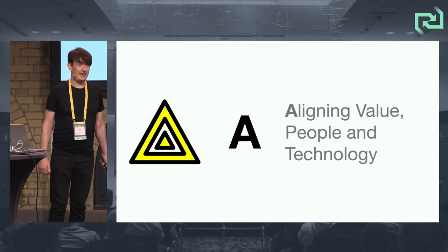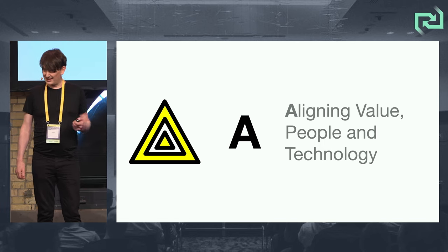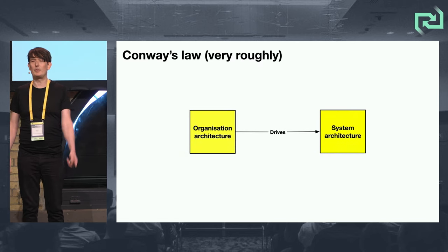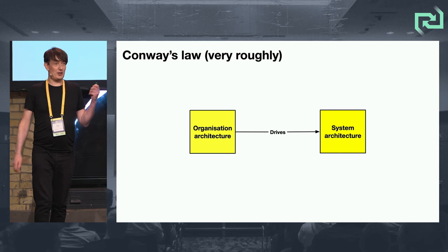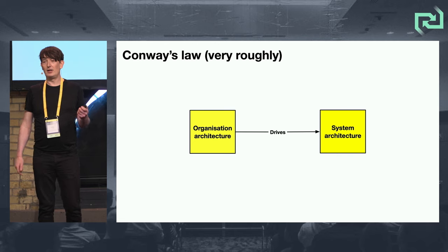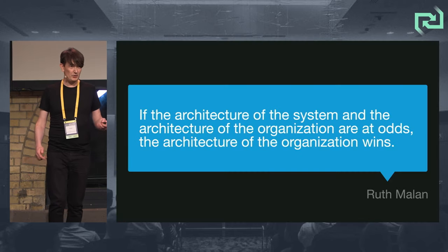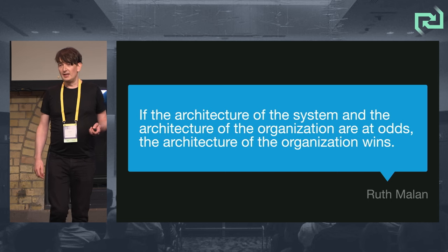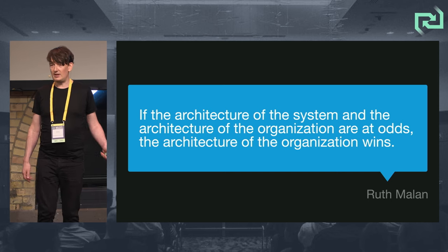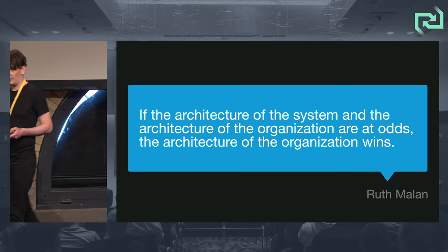A — alignment. I don't think this is linear. Conway's Law, very roughly: organization architecture drives system architecture. Ruth Malan phrases this as: if the architecture of the system and the architecture of the organization are at odds, then the architecture of the organization wins.